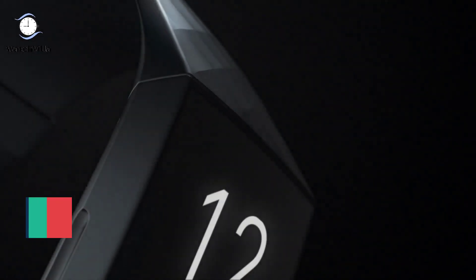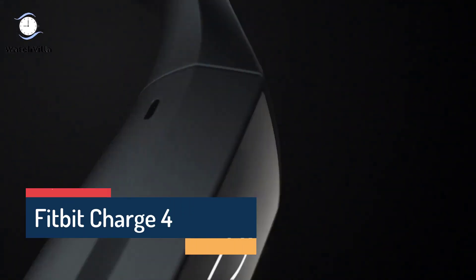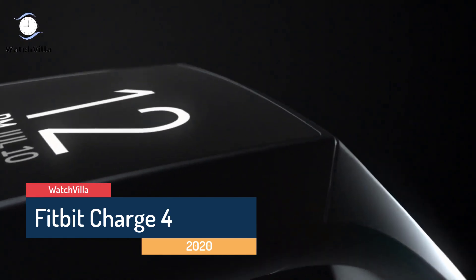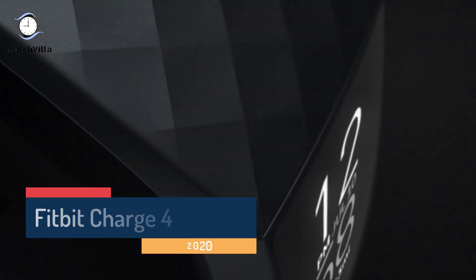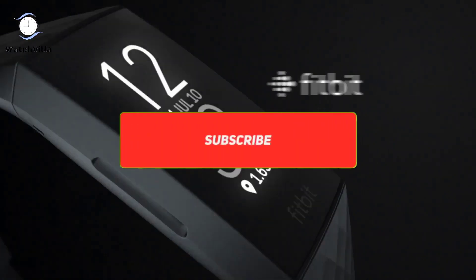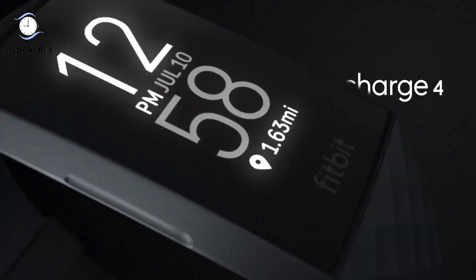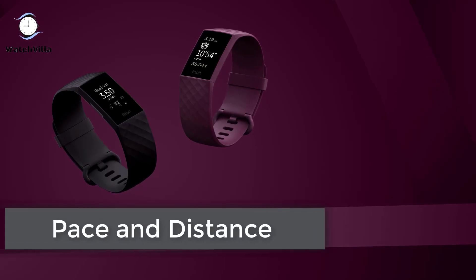What's up guys, today in this video we're bringing you the Fitbit Charge 4 in 2020. We will tell you all the details about Fitbit Charge 4, so like the video, share your ideas in the comment section, and don't forget to subscribe. Now let's get started.